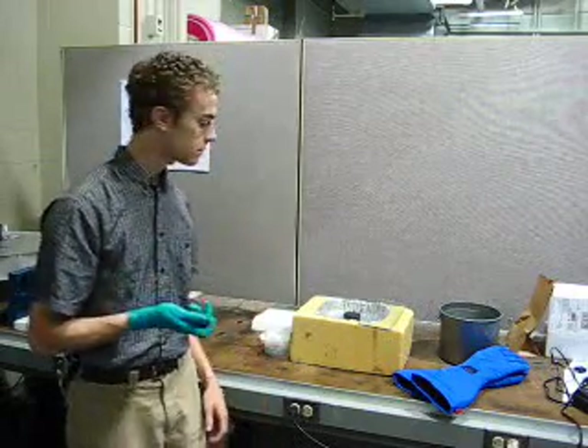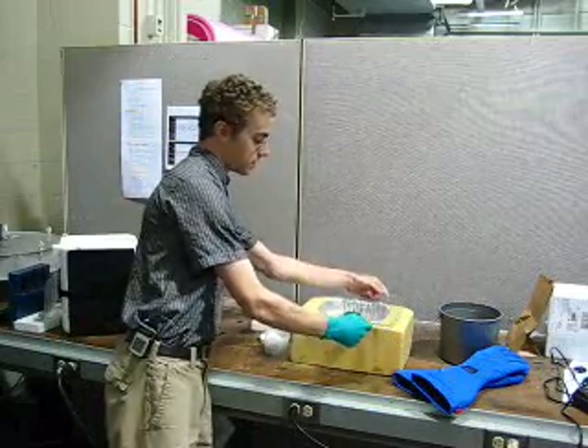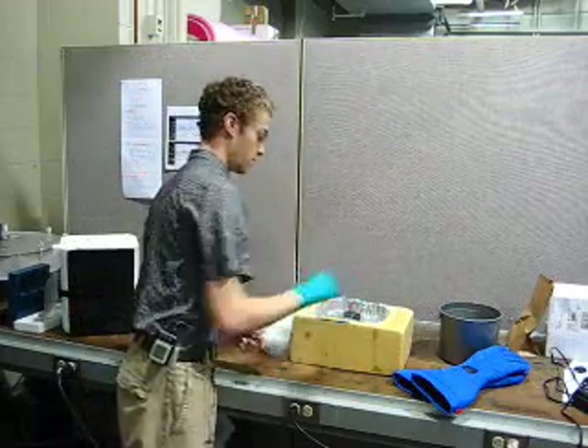This is a rare earth magnet. It's a very powerful permanent magnet — if you put two of these together, it would be very difficult to pull them apart again. I'm going to put this piece of glass here over this dish in which I've placed the superconductor, and I'm going to put the magnet on top of it.